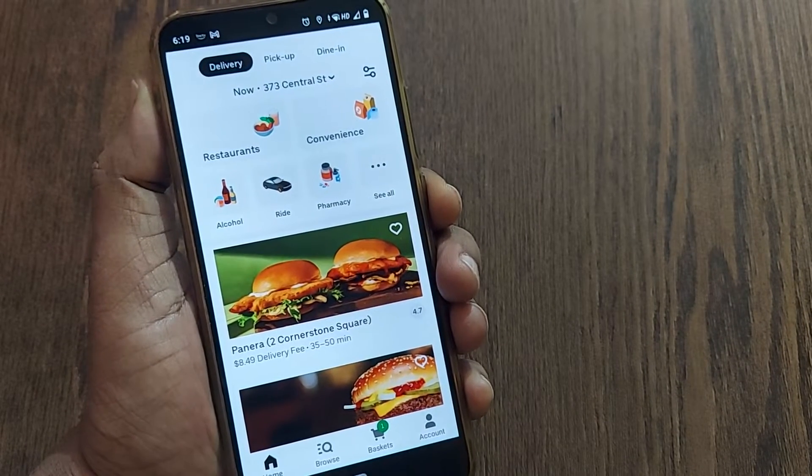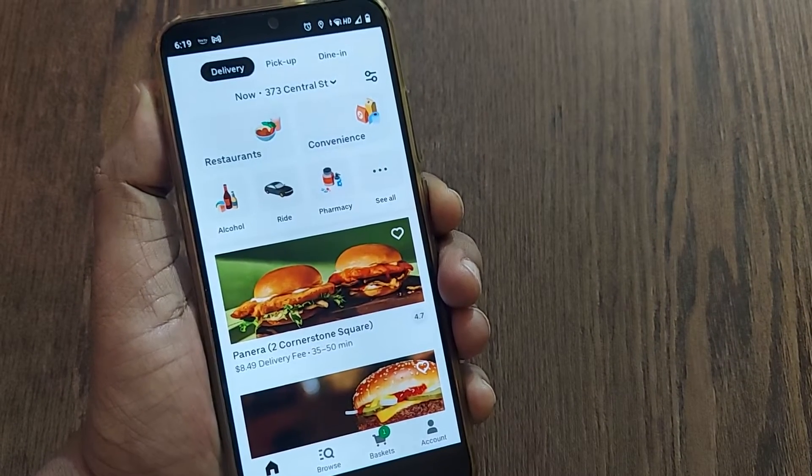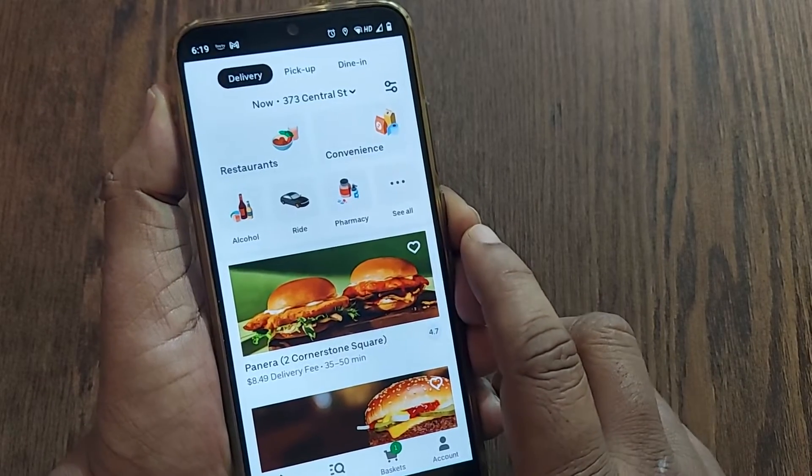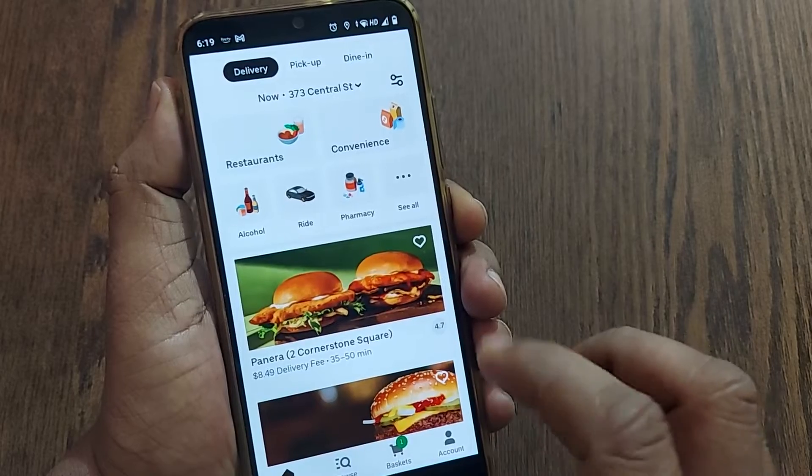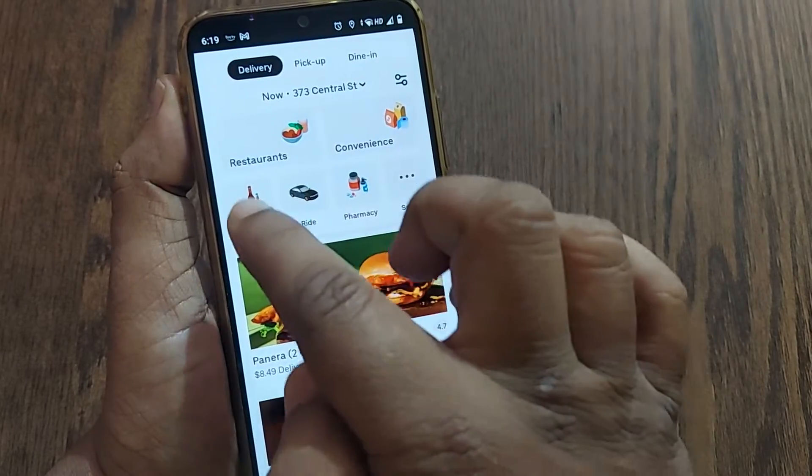Hi, welcome to my channel. In this video we're going to see how we can order baby stuff or children's stuff in Uber Eats. If you are on Uber Eats and on the home page, there will be several options given to you.